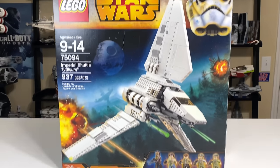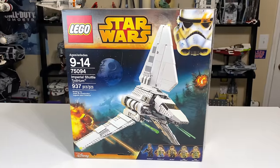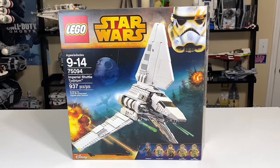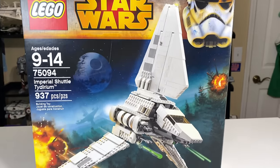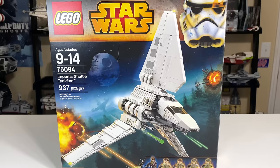Hey, what's up studs? Ryan here from M&R Productions with a set that I surprisingly have not reviewed yet. Despite having purchased this when it came out back in 2015, I haven't made a review of it yet, so here we go. I'm really excited about this one. This is one of my favorite ships in Star Wars history — the Imperial Shuttle.